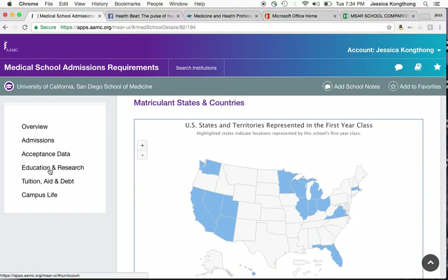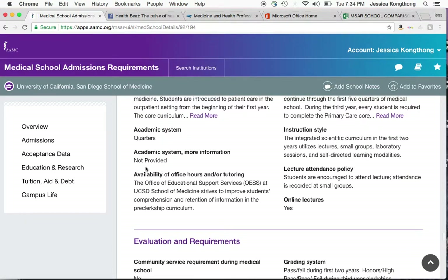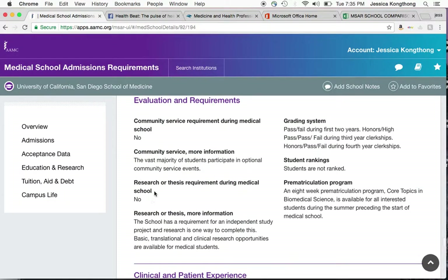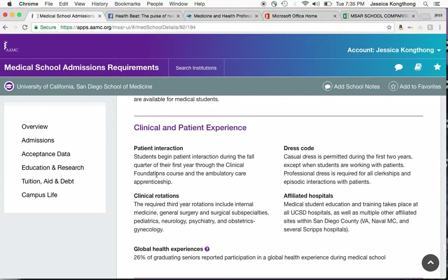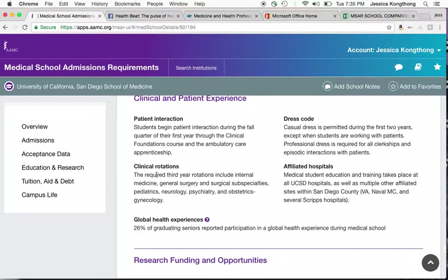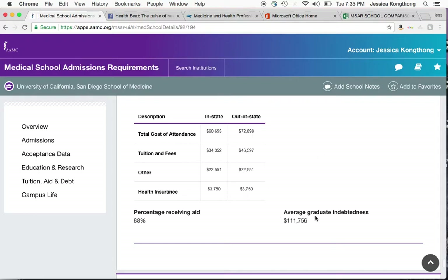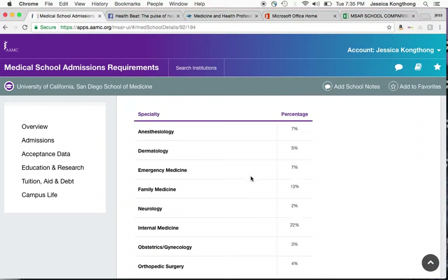You can also find information on the education piece — really looking for whether there is a research component and if it's mandatory. At UC San Diego it's not, but if it is at certain schools and you're not into research, that might not be a school you want to go to. Also knowing when patient interaction starts — is it the first year, the second year, the third year? That can be really important in making your decision. And this gives you an average graduate indebtedness, so it provides a lot of useful information.